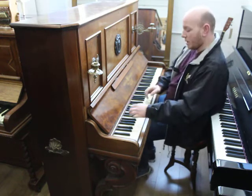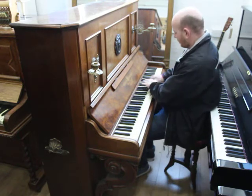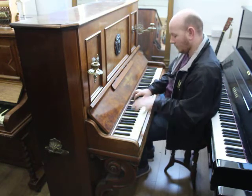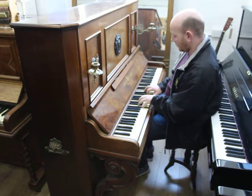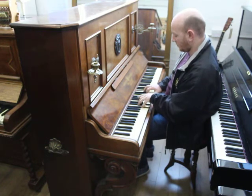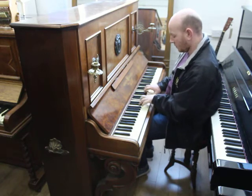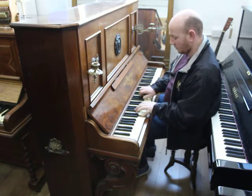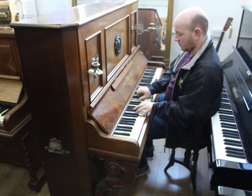Lovely sounding German piano. Let me play that one to you. Here we go. [Piano performance.] Thank you.